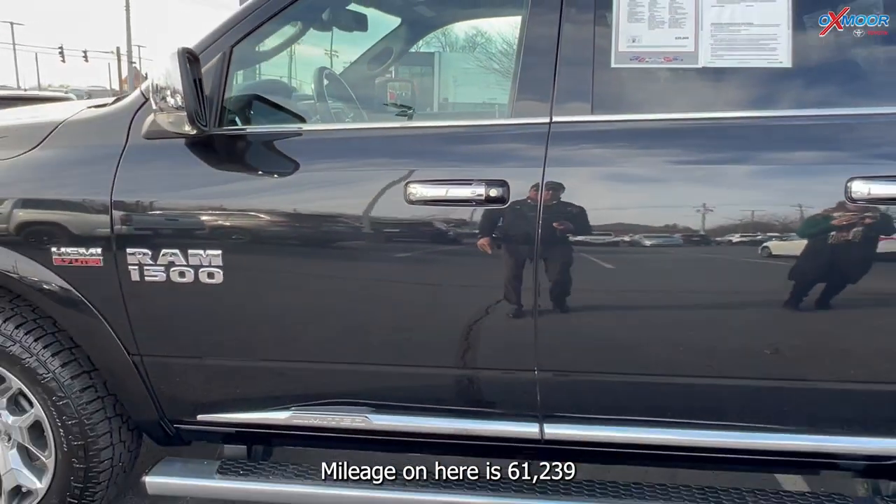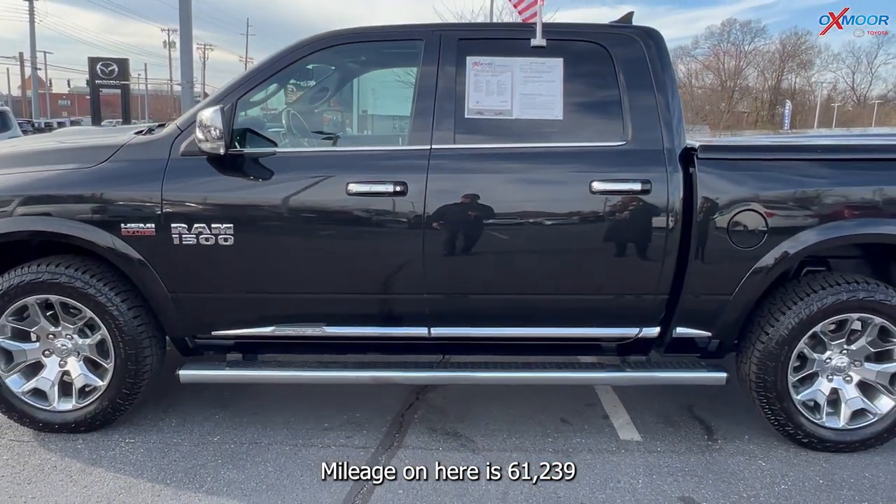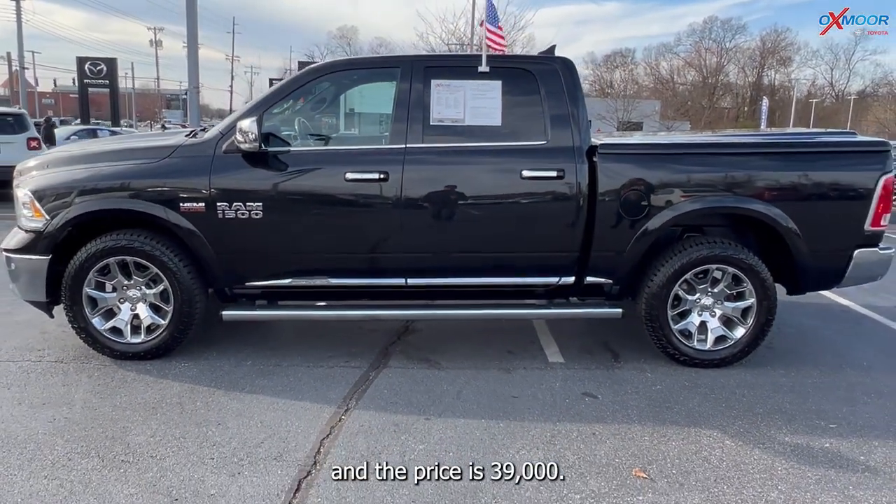Mileage on here is 61,239 and the price is $39,000.